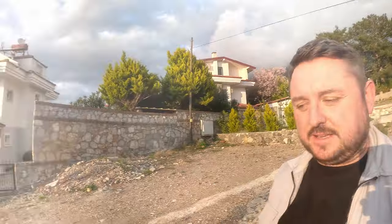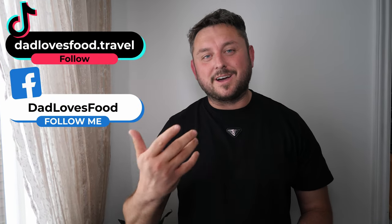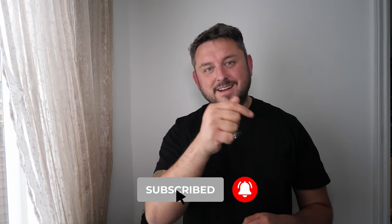We've now got one hour to get sorted and get picked up by a Vsauce VIP — perfect for transfers from Dalaman to Marmaris. A massive thanks for watching Dad Loves Food on YouTube or over on Facebook or TikTok. Whilst you're here, click that subscribe button, the bell, and subscribe to Dad Loves Food here on YouTube.